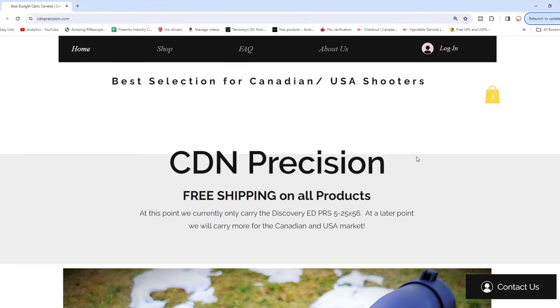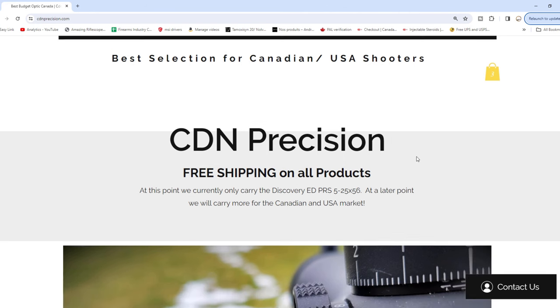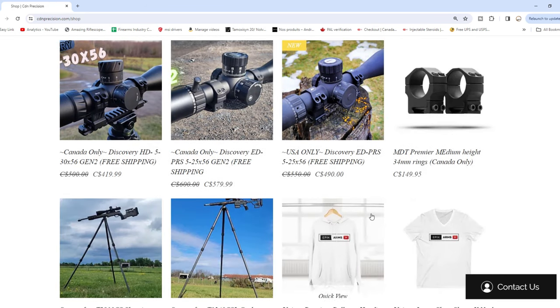Welcome back to Epic Arms. Today we're doing a video on the top 10 plus products I recommend for your shooting bag. This video is brought to you in full by cdnprecision.com, which is actually my website, so if you want to support me and the channel and help me do all these videos, check out our website. We have optics and tripods at this current time.